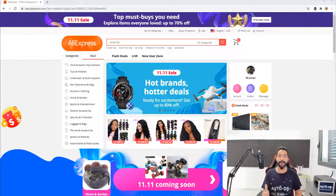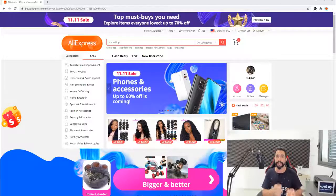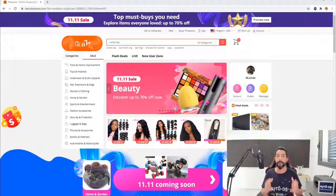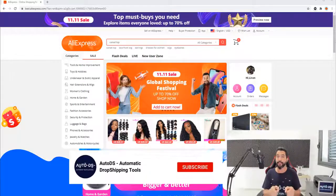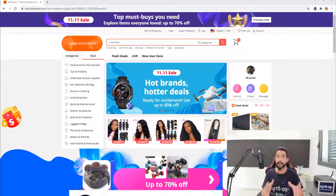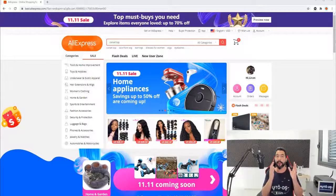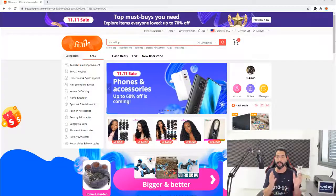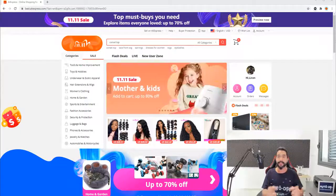Hello everyone, my name is Liron from AutoDS. I'm the content producer and I've also been dropshipping for the last four years. In this video I'm going to talk about this new update that just came out from AliExpress. It's under the radar — they're not letting people know about this update and they don't have any blog or news channel where you can stay updated. That's why I highly encourage you to like and share this video and subscribe to our YouTube channel so you can always stay updated on valuable videos like this one.